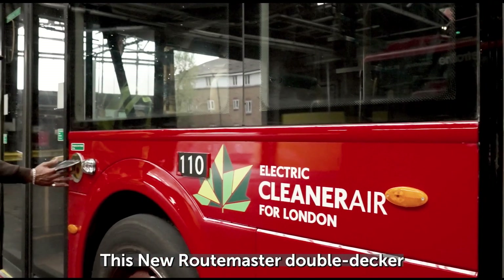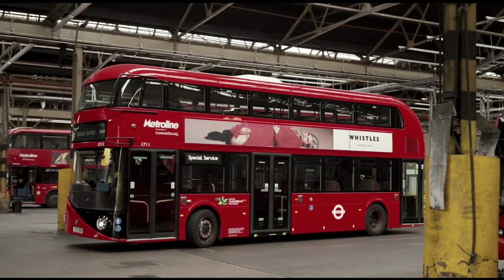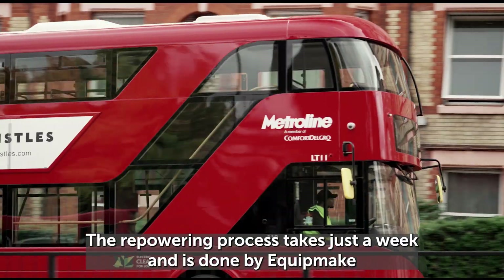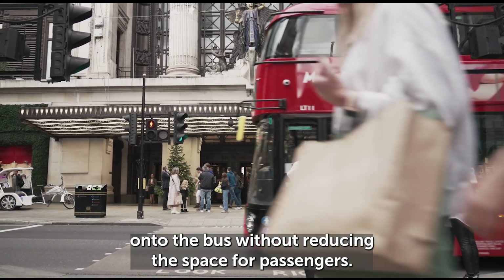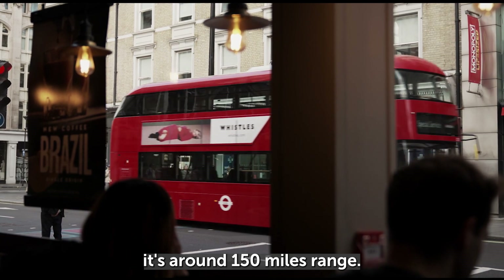This new Routemaster double-decker has been converted into a pure battery electric bus. The repowering process takes just a week and is done by Equipmake, who have managed to fit 400 kilowatt hours of batteries onto the bus without reducing the space for passengers. With 400 kilowatt hours of batteries, it's around 150 miles range.